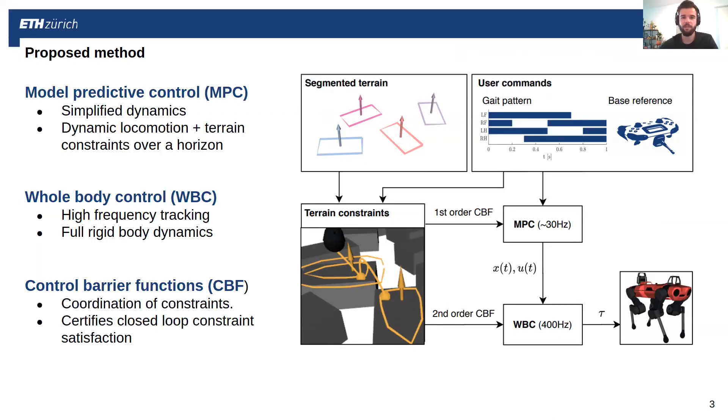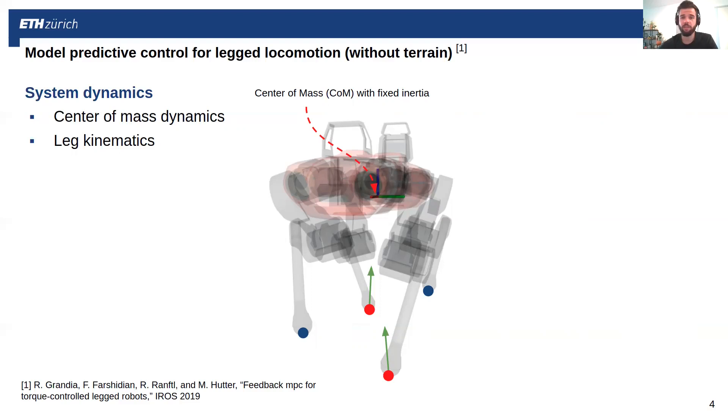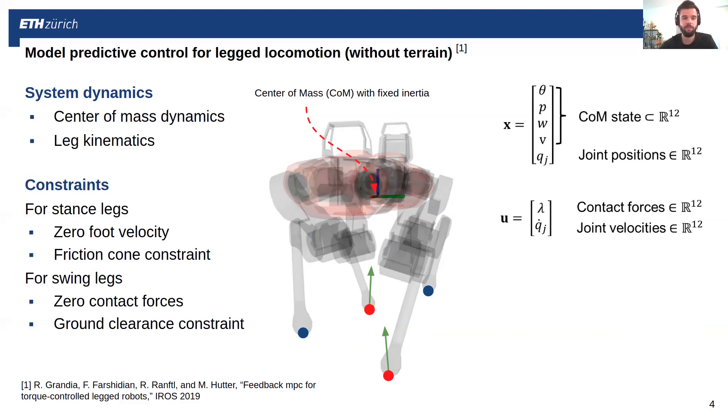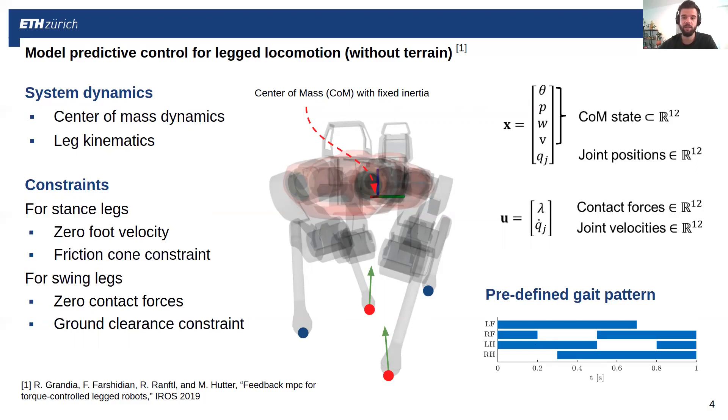This slide gives the agenda for this talk. First, I'll discuss the model predictive controller and whole body controller, and afterwards we'll move on to the control barrier functions and see how they tie in. The MPC builds on previous work. For the dynamics, we assume a fixed inertia around the center of mass and consider the legs only kinematically, giving us 12 center-of-mass states and joint positions. As control inputs, we have contact forces at the feet and the joint velocities. Over that model, we pose constraints: for stance legs, zero foot velocity and contact forces within the friction cone; for swing legs, zero contact forces and some ground clearance. These constraints are posed based on the predefined gait pattern, so the MPC doesn't alter the gait timings itself.